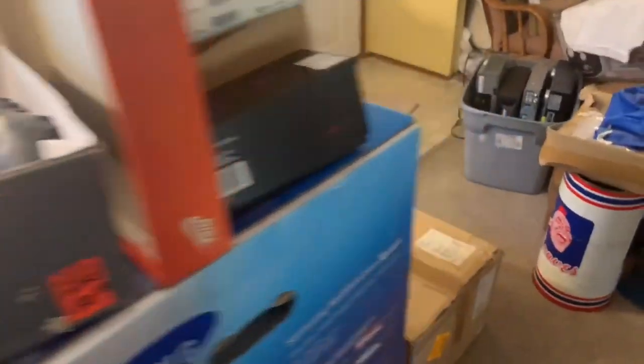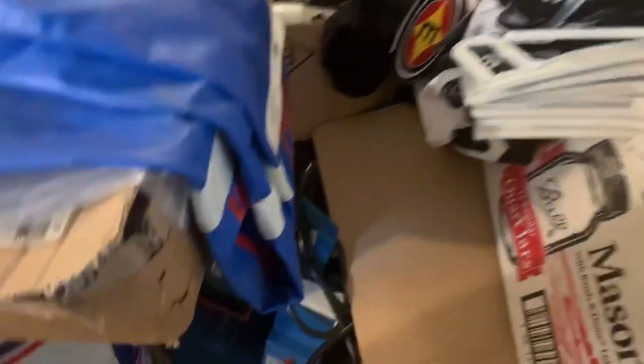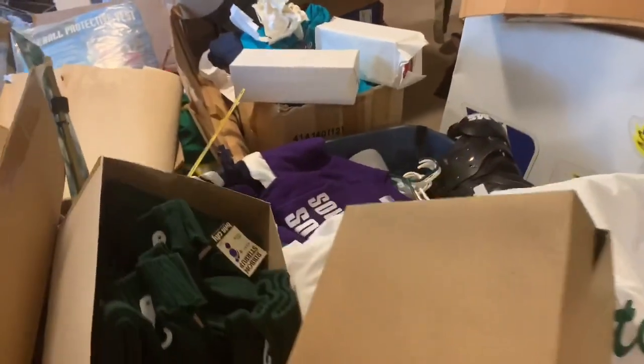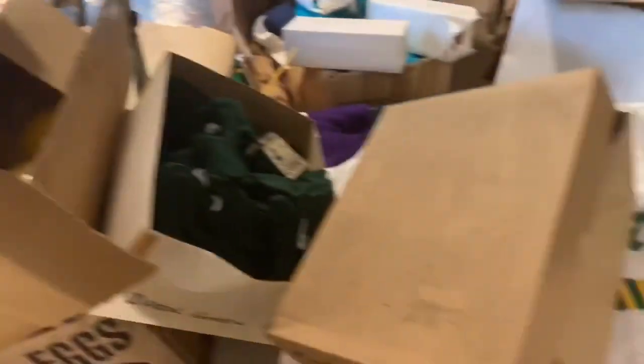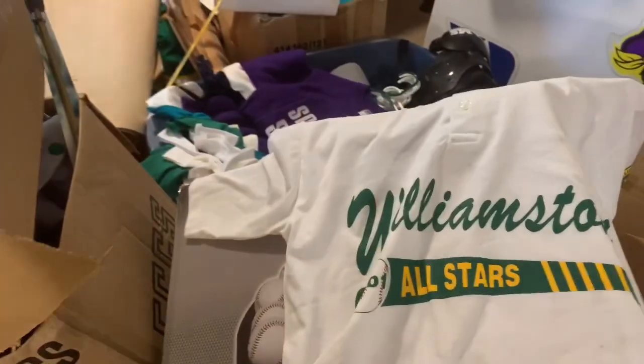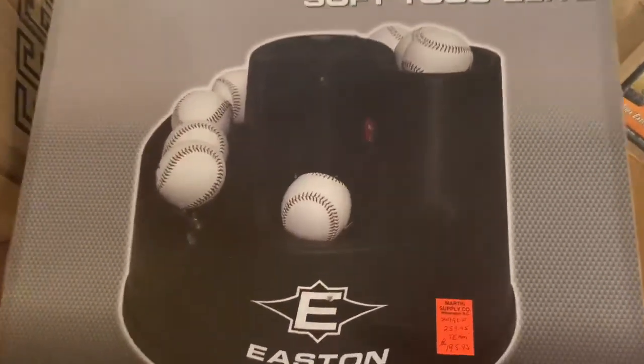That's not even the best part. There's a vintage trash can, and actually this is a press where you can put patches on things. We've got some more dead stock, more stirrups for baseball, some softball things. This is a local baseball team - vintage 2001. This Easton Soft Toss Elite should bring some good money.